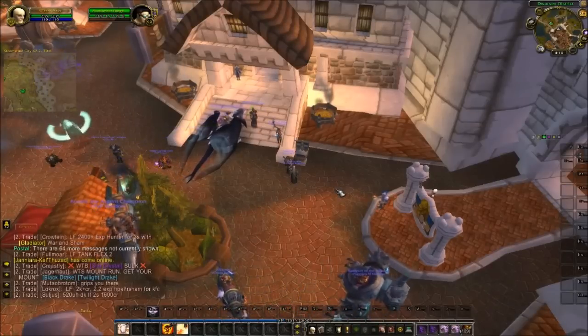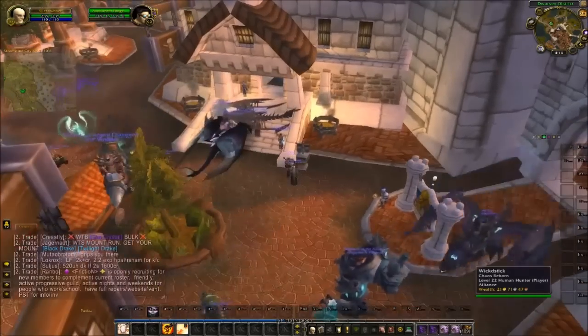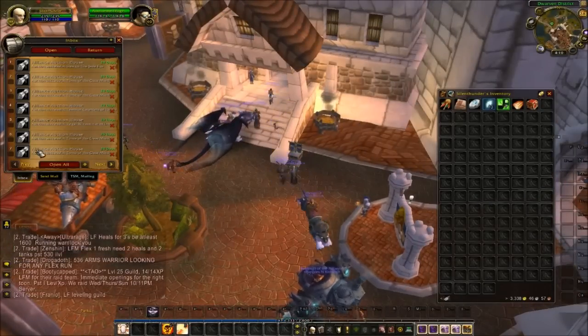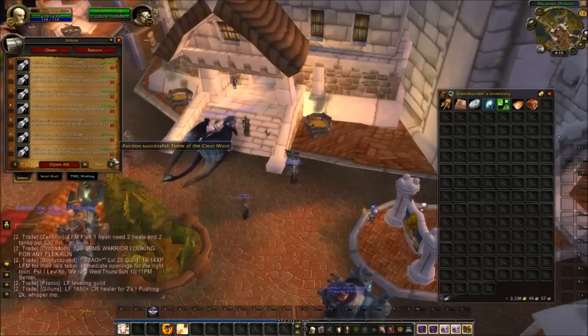Hey guys, Silent Thunder here with episode 18 of Zero2Hero. I'm just going to do a quick overview today, it's going to be a quicker video. The last one was quite long, so I'm just going to start out here with some of my sold auctions.